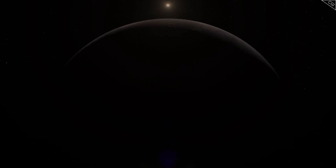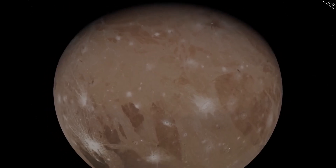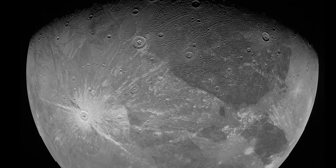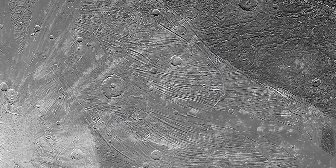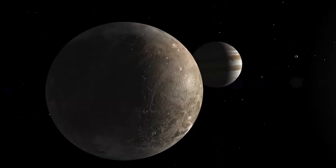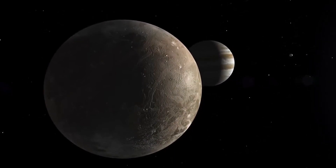Io is tidally locked to Jupiter and revolves around it in 1.77 Earth days. It is larger than our Moon, with a mean radius of 1,821 kilometers. Io's volcanoes spew plumes 500 kilometers above the surface, and the moon is primarily composed of silicate rock surrounding a molten iron core.